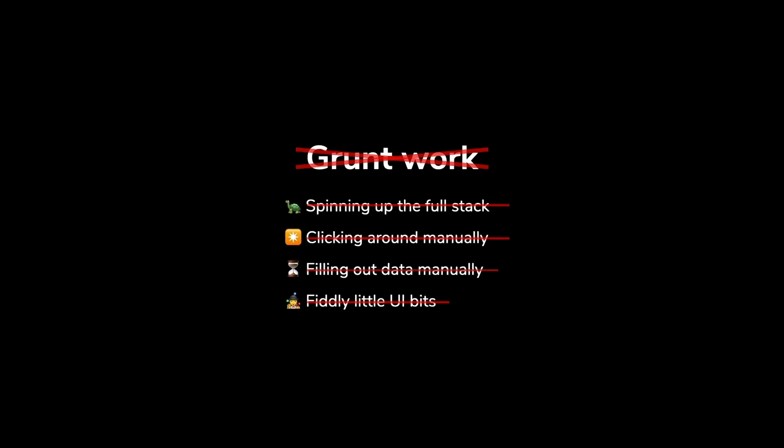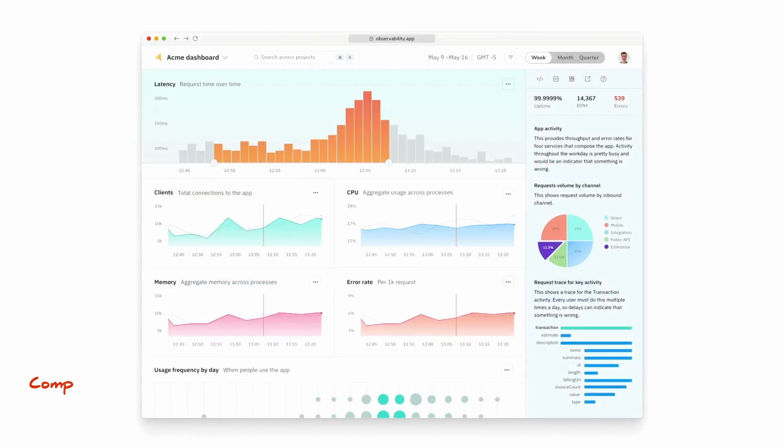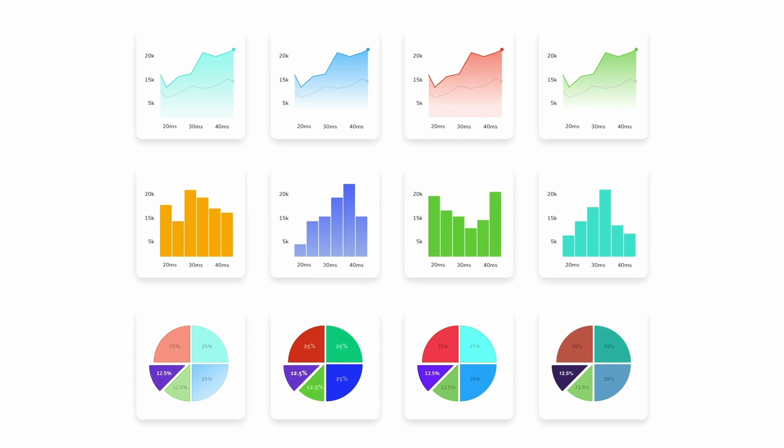That's when Storybook came along. Storybook started as a tool for developing components in isolation. The superpower of components is that you don't need to spin up the full app stack just to see how they render. You can render a specific variation in isolation by passing in props, mocking data, or simulating events. Since modern UIs are component-driven, everything from button to page is actually a component under the hood. Storybook's key innovation was detaching components from your app so you could work on all of their variations and then save them as stories.